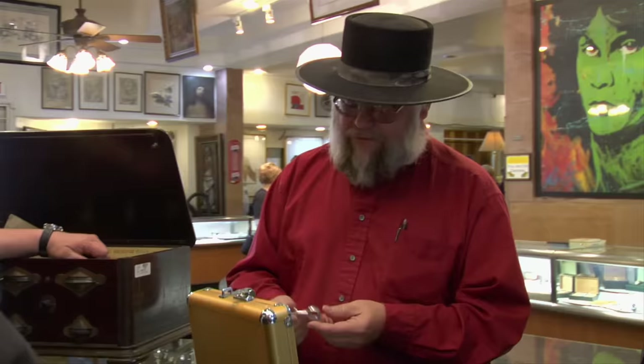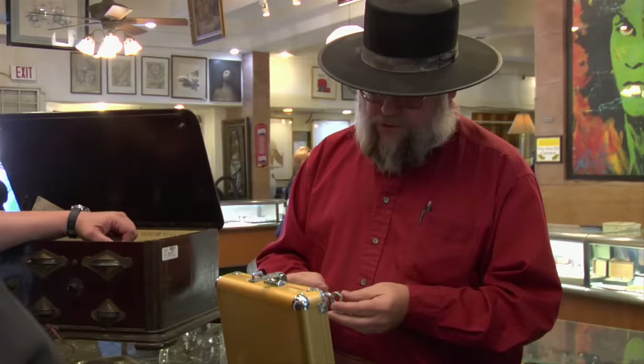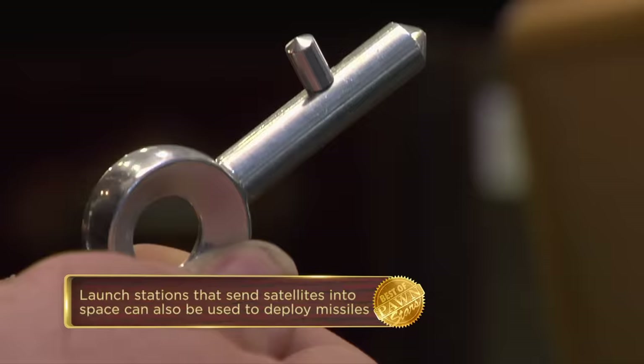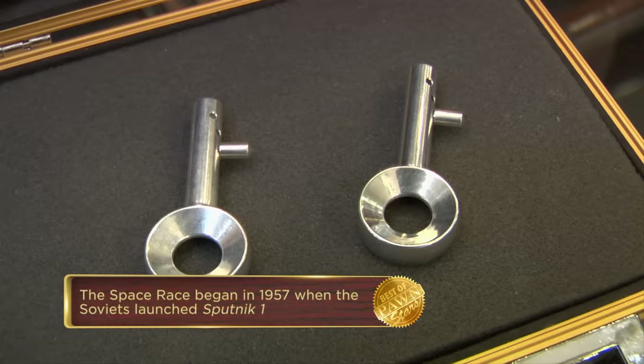A lot of folks tend to think that they were used for ICBMs and nuclear missiles and that sort of thing. But no — they were used for launching spacecraft. So they're still probably a pretty rare item? Oh, exceedingly. They are rare, because there were a lot more ICBM keys out there than there would be spaceflight keys.